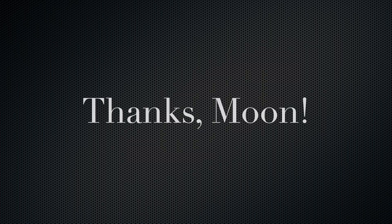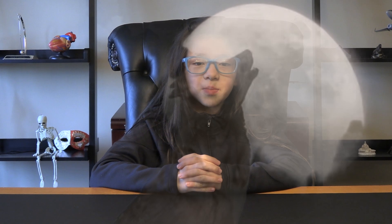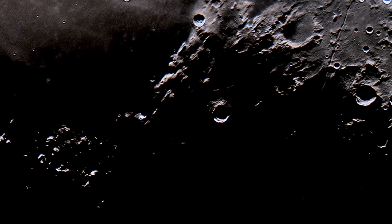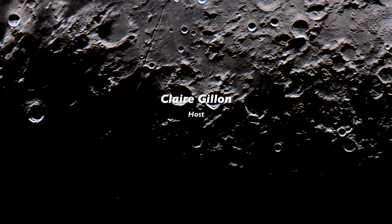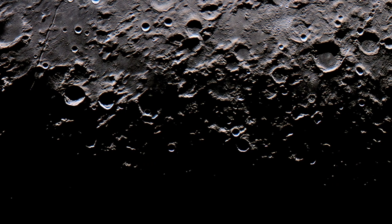Without the moon, Earth may have extreme climate changes. Amazing! So, far from just being a nightlight or something for people to mistakenly think wolves are howling at, the moon plays a key role in keeping Earth as a stable, life-supporting planet that it is.